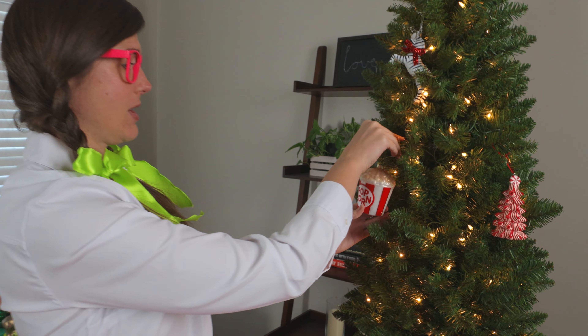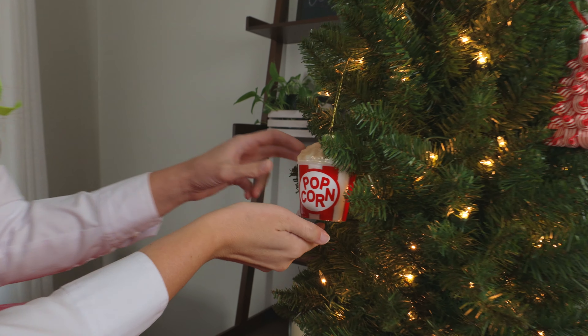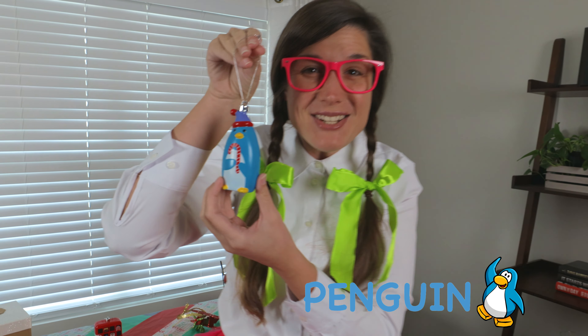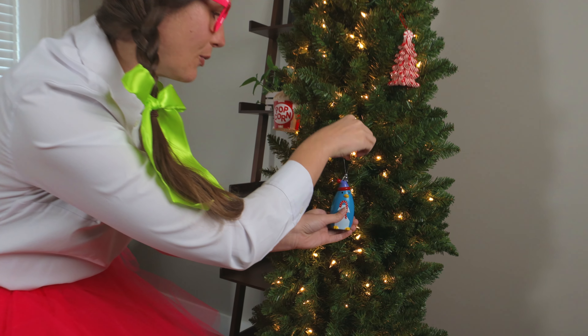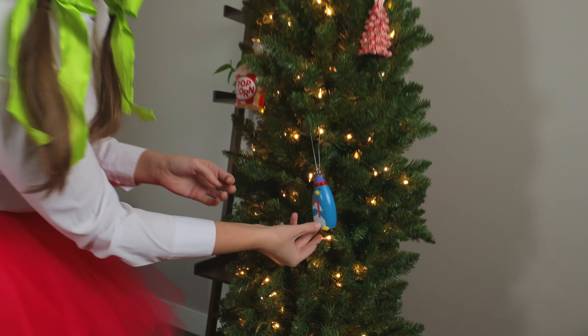We'll put the popcorn right here. Look at this neat blue penguin. The penguin has a little candy cane. We'll put the penguin right here. Hi, penguin!